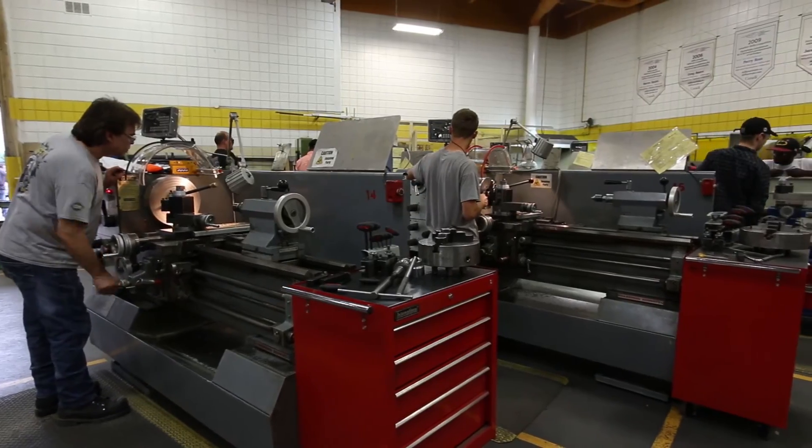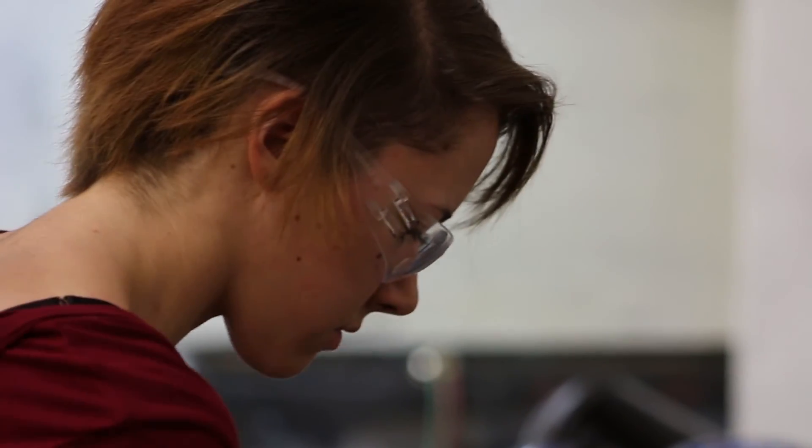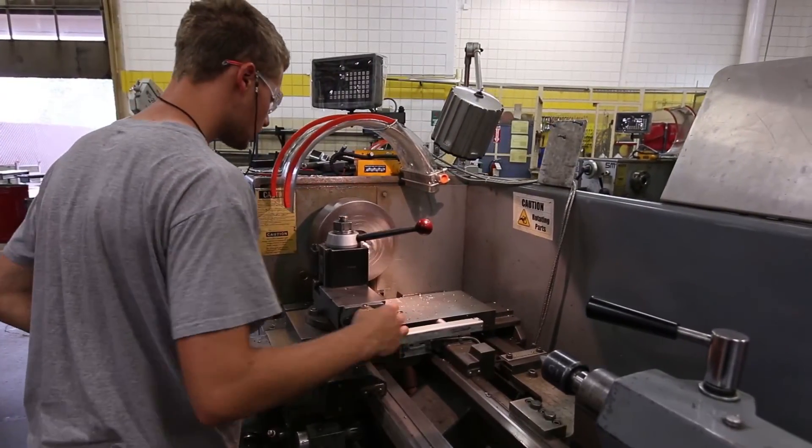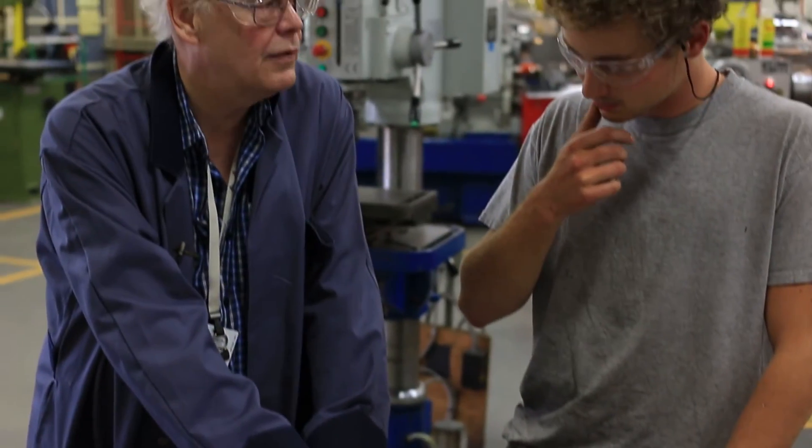I recommend this program to anybody — man or woman — who likes to problem solve. We have employers out there that will not hire any apprentices unless they come to us, because they know they get the combination: the actual hands-on, so they've touched their tools, they know what's going on, and they have the theory to back it up.